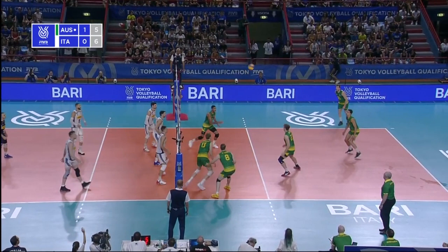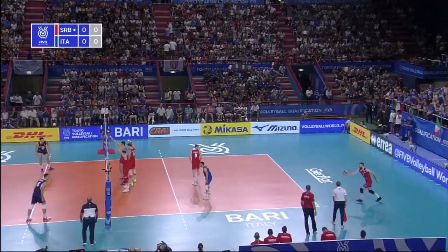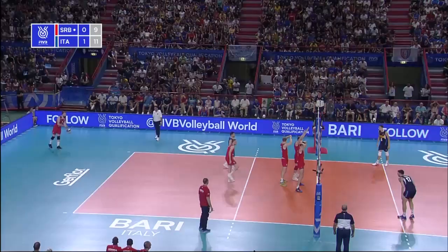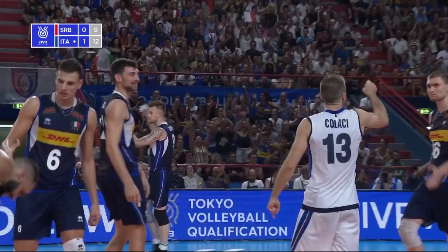Oh, Williams squeezes out through the block. Good one-handed set to 10.